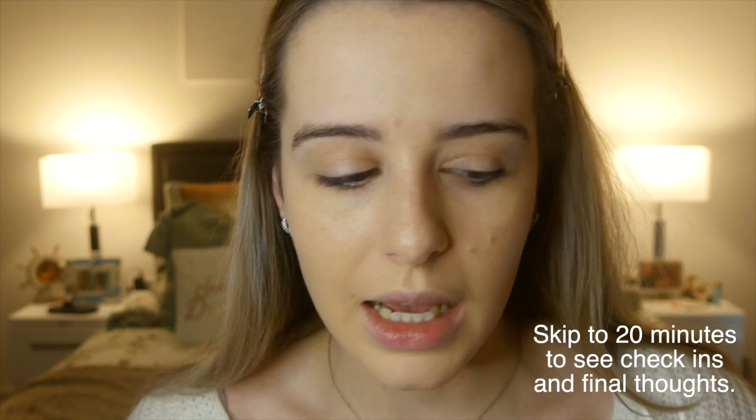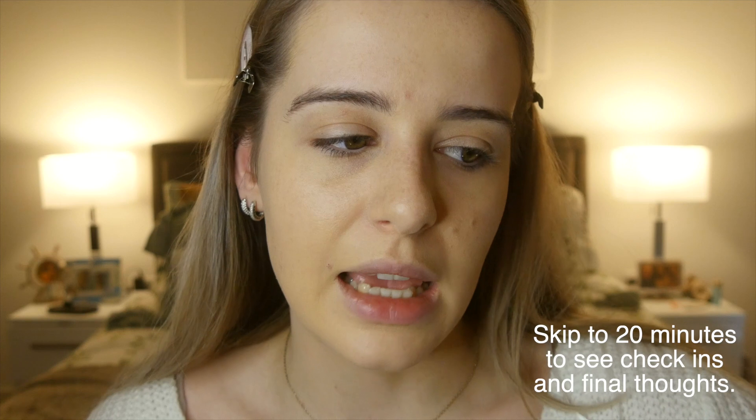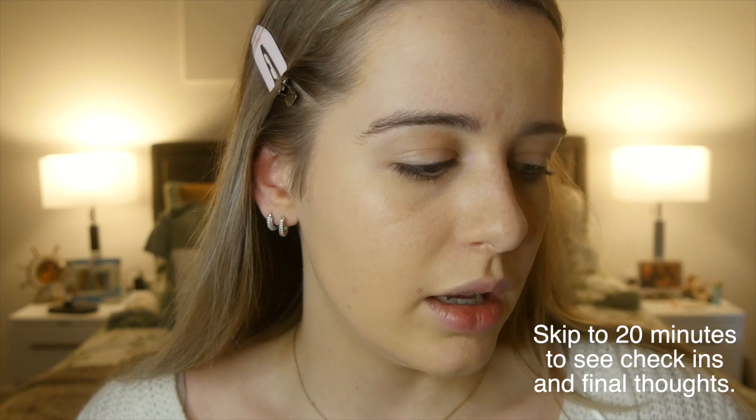It's definitely not a matte finish, but it doesn't advertise itself as matte — it says semi-matte. I think that's better with lighter coverage foundations anyway; you don't want anything too solid on your face. I'm happy with that. I'm going to do the rest of my makeup now and see how it sits.